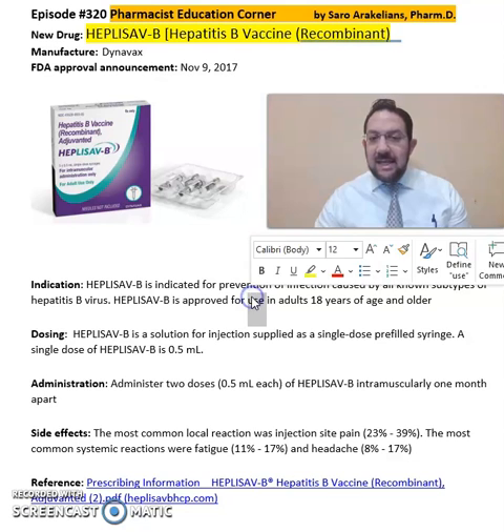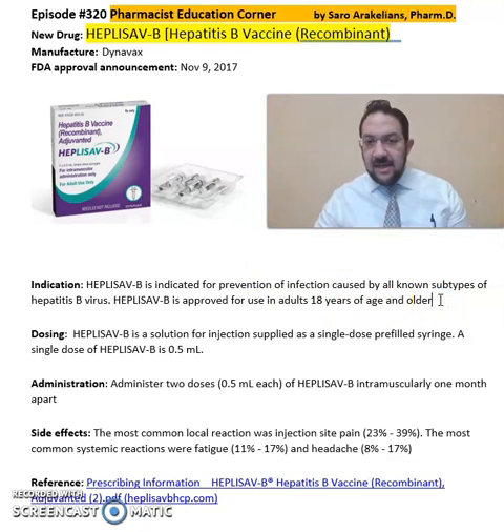HEPLISAV-B is indicated for the prevention of infection caused by all known subtypes of hepatitis B virus. It's approved for individuals 18 and older. HEPLISAV-B is a solution for injection supplied in a single-dose pre-filled syringe, which is 0.5 ml.